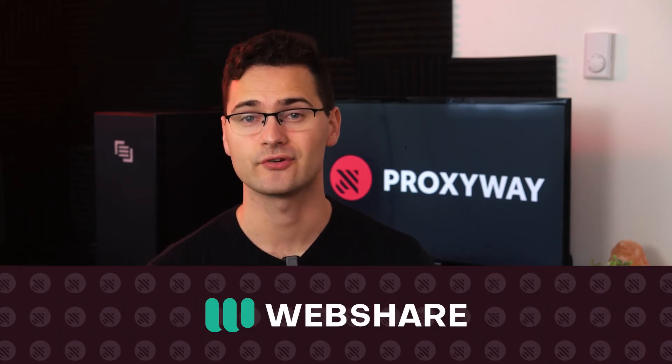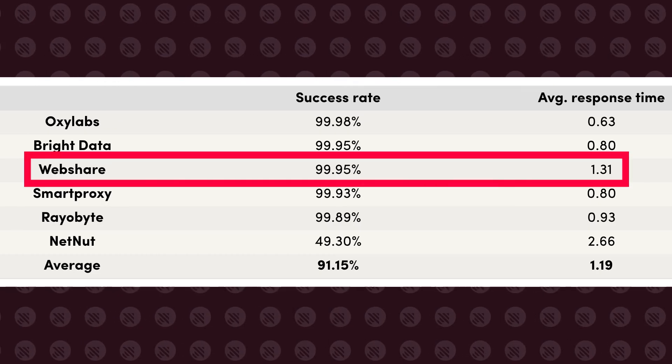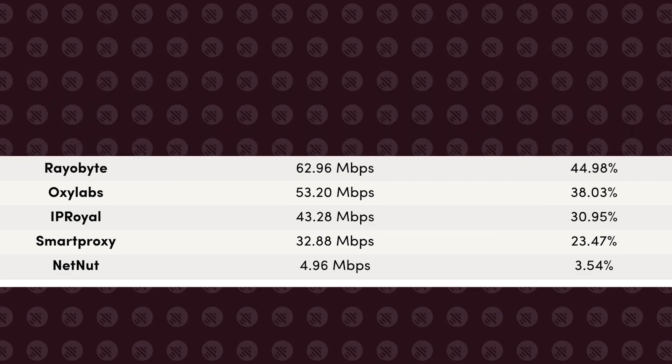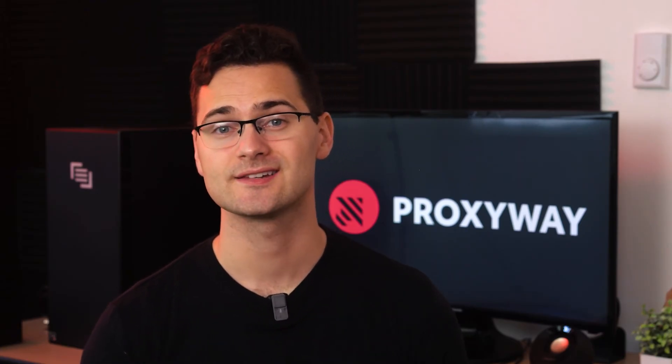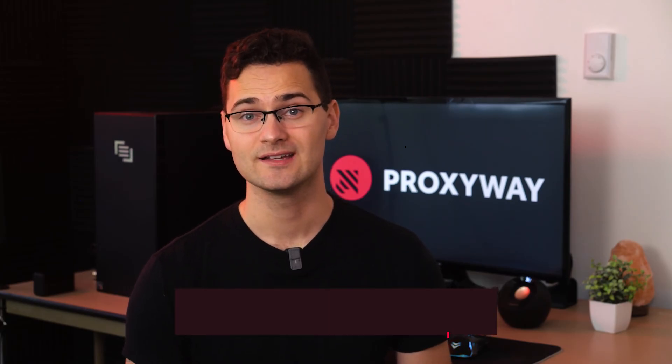Our runner-up is WebShare, offering shared, semi-shared, and dedicated data center IPs, and delivering excellent proxy performance. They provide shared data center proxies with a 99.95% success rate and a response time of 1.31 seconds. Dedicated proxies are also outstanding with 80.8 megabits per second speed. What sets their service apart is their highly customizable plan selection — you can select the number of proxies, set a bandwidth limit, and customize threads. And even with this flexibility, the pricing is among the lowest on the market. WebShare's proxies cover over 40 countries worldwide. All IPs are static and come in a list, but there's an option to rotate the addresses with every connection request. When signing up, don't miss out on freebies — every registered user can get 10 free IP addresses with 1 gigabyte of data to test drive the product.